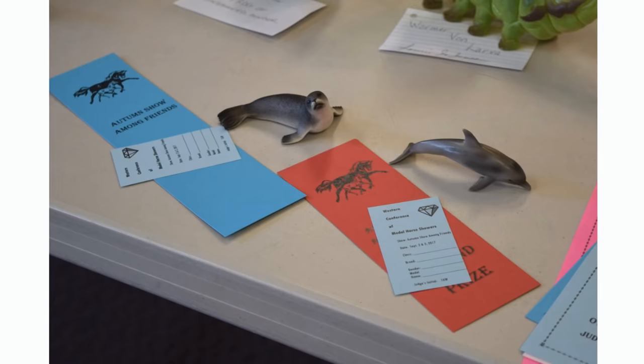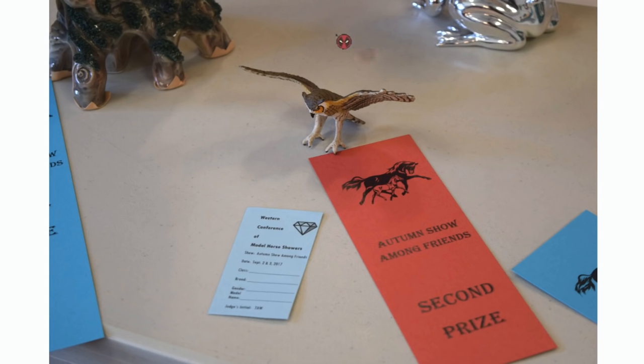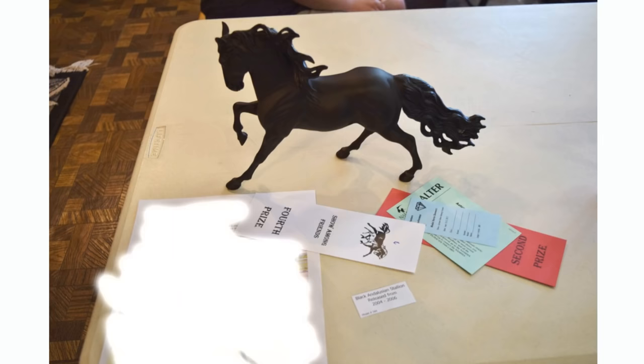Here are the fun classes again. She kind of split it up, so it was just my two marine mammals in a separate marine class. My little bottlenose dolphin and my little seal got a first and second there. And then in the bird division, my little safari animal got a second. Here is a beautiful Andalusian stallion — the original moody Andalusian stallion. He is super gorgeous. He doesn't show up really well in pictures, but he has really nice shading and dapples. I was happy that he placed — he got a second in breed and a fourth in collectability.